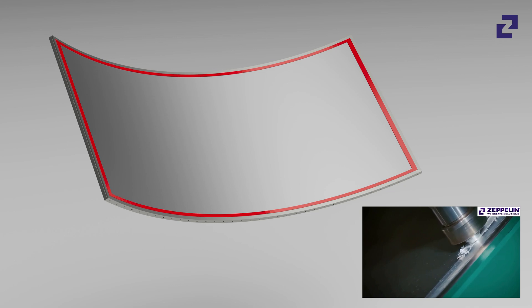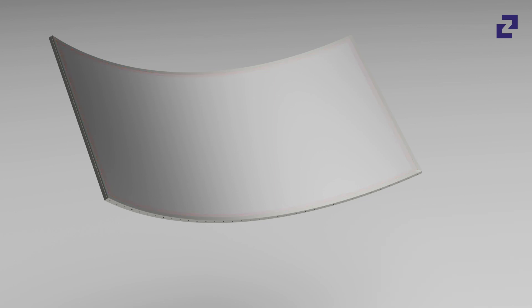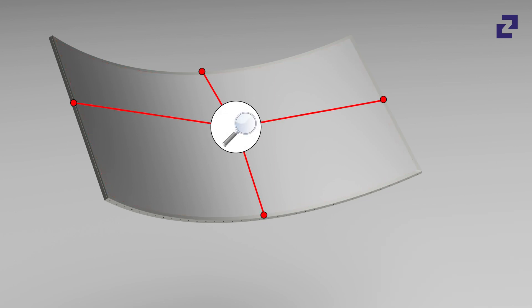By using friction stir welding technology, we achieve unique precision, tightness, stability, and quality of each silo segment. Product quality and durability of the silos are guaranteed.